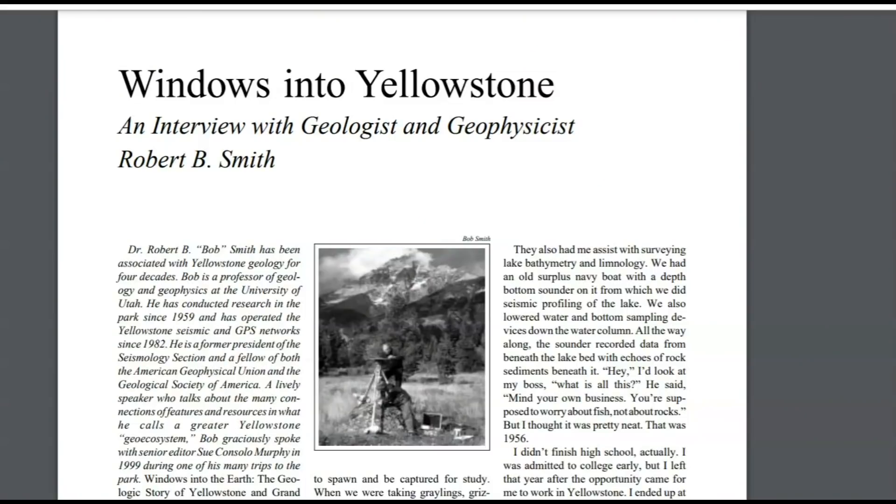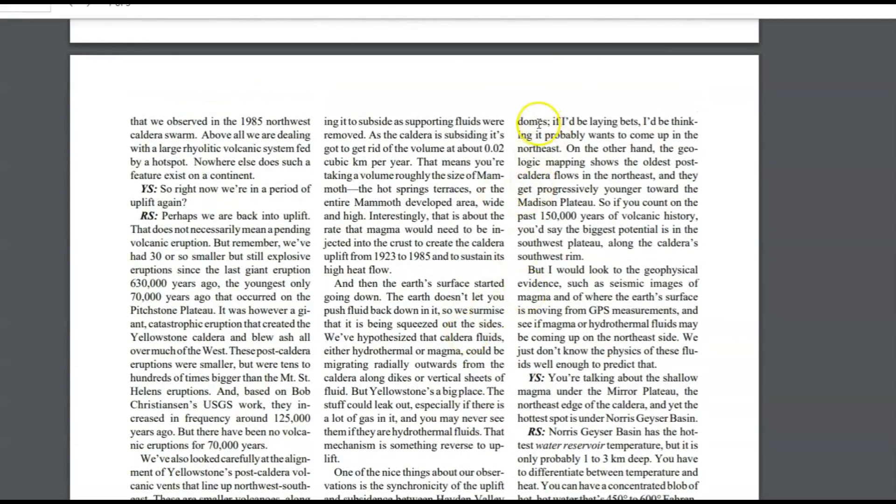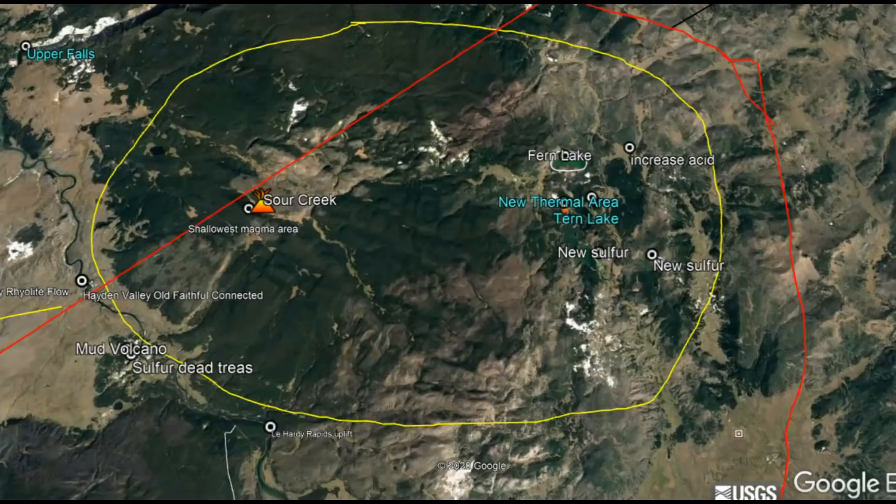Down below this video in the more information box I will give you documentation and links to everything I say. This is a document by nationalparkservice.gov called 'Windows into Yellowstone' by Dr. Robert Bob Smith. Here he's talking about the Sour Creek resurgent dome, where the magma is the shallowest under that location. The question was: does the shallowness of the magma necessarily relate to where the next eruption might be? And Robert Smith says, 'Oh, I think it would. You've got two main pods in the middle, the southeast and northeast beneath the domes — if I were laying bets, I think it probably wants to come up in the northeast.' Is Bob Smith a betting man?